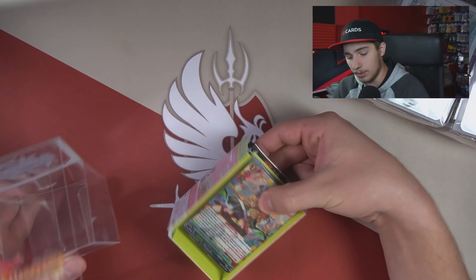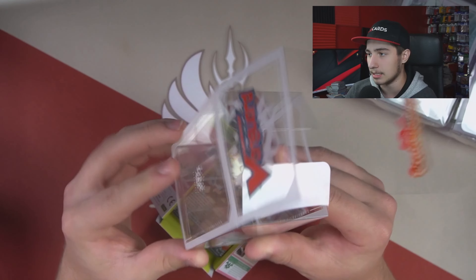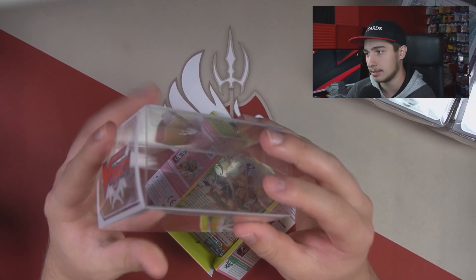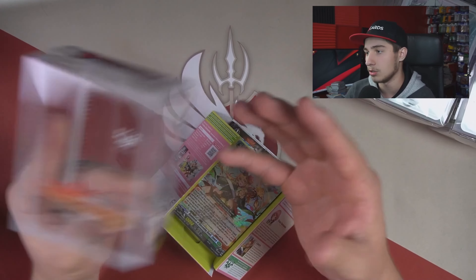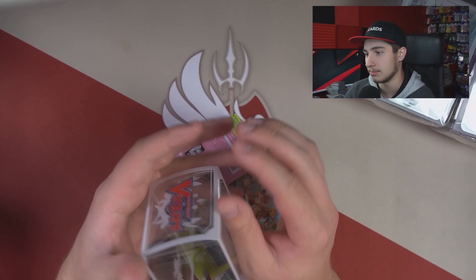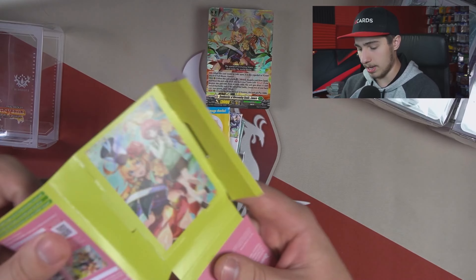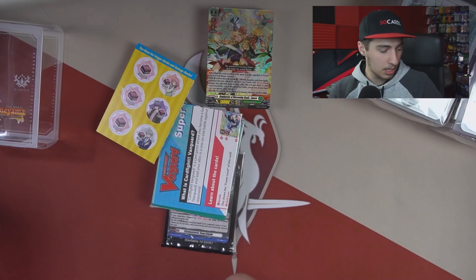If you can get them for 20 bucks a piece that's probably a pretty good price because there just isn't enough inventory. Now the deck box itself — it's thin plastic, nothing crazy, but it's definitely cool to have. It's not as high quality as official ones you can buy separately, but you're buying a trial deck and getting a free deck box, so no one's going to complain.